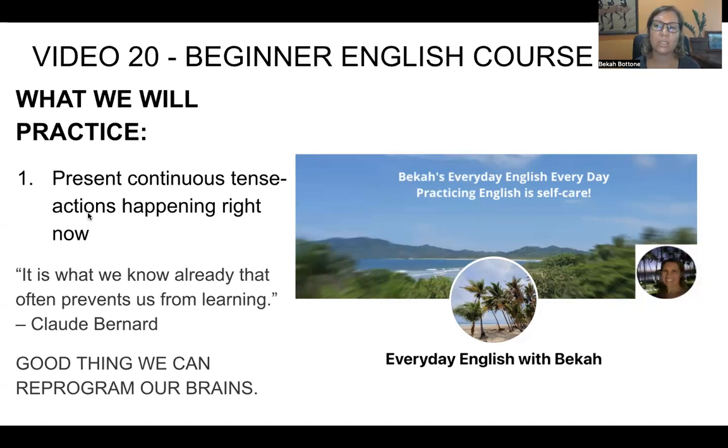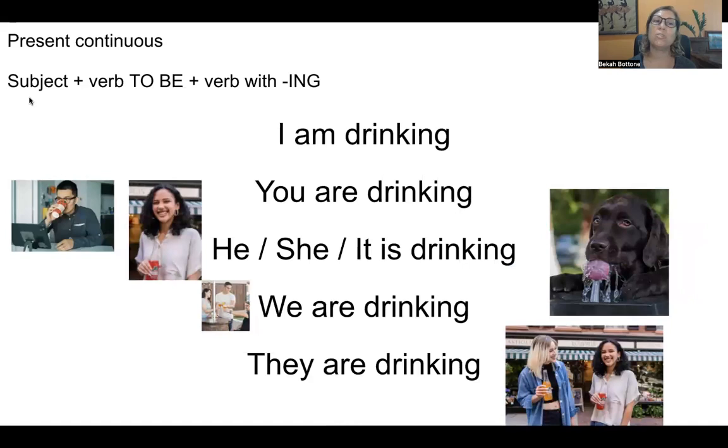We use it for actions happening right now, in this moment. I am recording a video right now. So we use the subject — the person doing the action — the verb 'to be,' conjugated according to the subject, and then we add -ing at the end of the action verb.